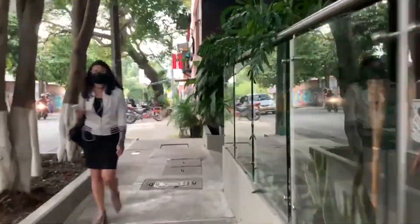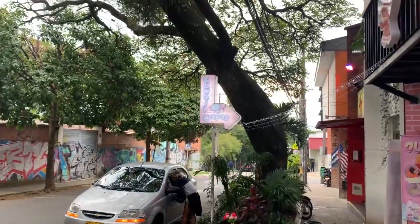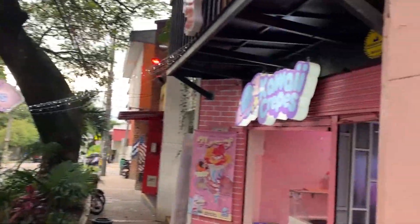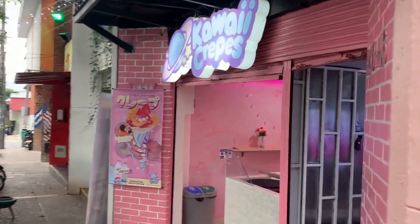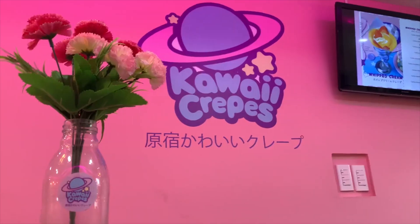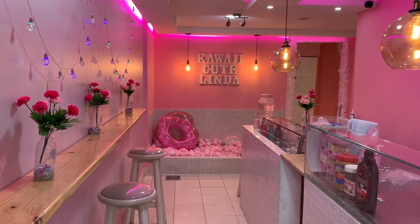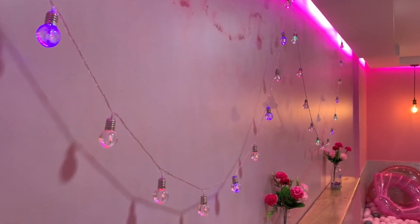Just a short walk from Jairus Park in El Poblado, Medellin, you'll find the super cool Kawaii Crepes, home of authentic Harajuku-style crepes made by Japanese-Colombian owner Melissa Murakawa. Kawaii means cute, and this place is super kawaii.